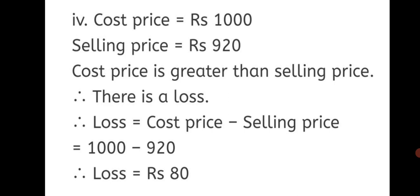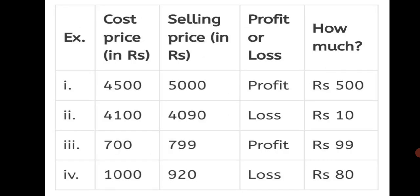Fourth question: Cost Price = Rs. 1000 and Selling Price = Rs. 920. Cost price is greater than selling price. Therefore, there is a loss. Loss = Cost Price − Selling Price = 1000 − 920. Loss = Rs. 80. This way we have solved the 4 sub-questions of Question 1 based on the profit or loss formula. Now we can enter the values in the table: first sum is a profit of Rs. 500; second sum is a loss of Rs. 10; third sum is a profit of Rs. 99; fourth sum is a loss of Rs. 80.